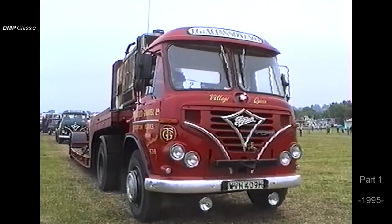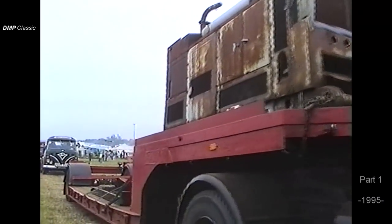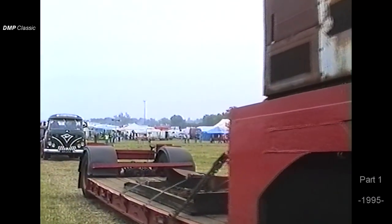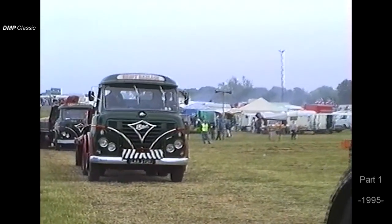On the back of their trailer you can see a big grey lump, which is actually a Foden-powered generator. This generating set was used by the Royal Navy. It's got a Foden Mark I two-stroke diesel engine in it — well worth a look.